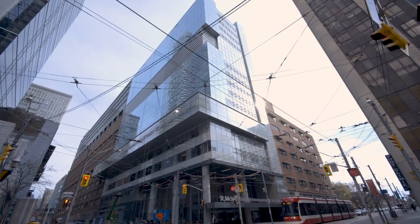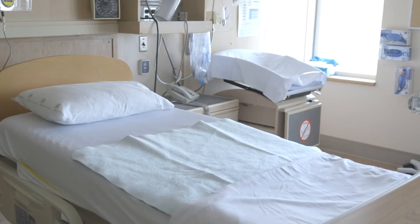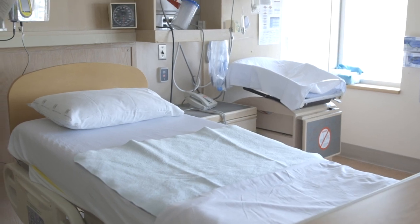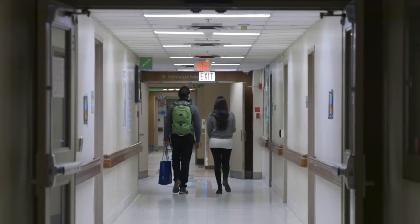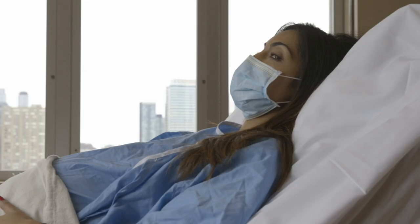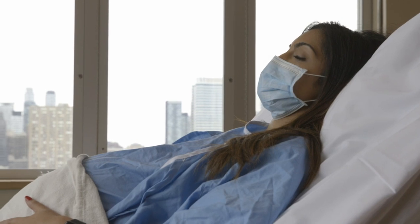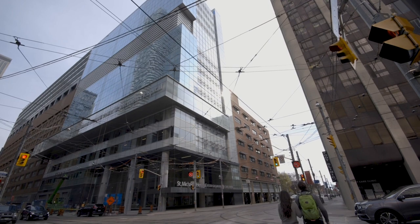Hello and welcome to St. Michael's Hospital. Congratulations on your pregnancy. We recognize this is a stressful time to be having a baby, so we created this video to show you what you can expect when you come to the hospital when you are pregnant and answer questions you may have. We look forward to taking part in your birth experience in the safest possible environment.